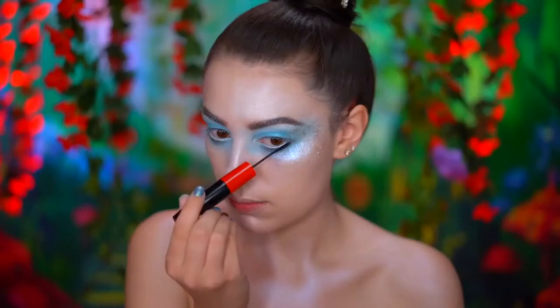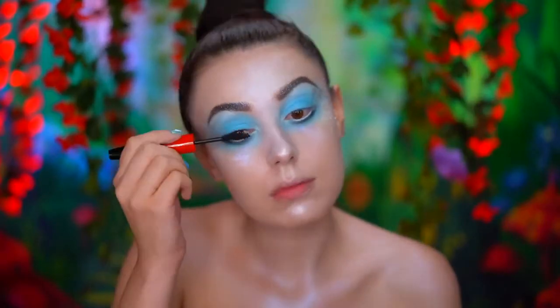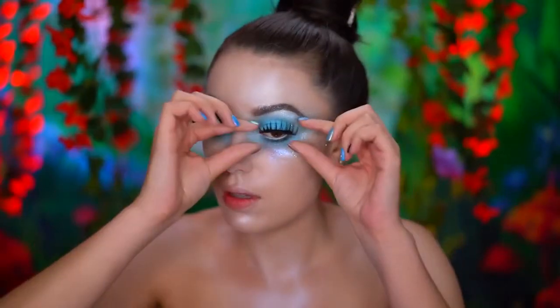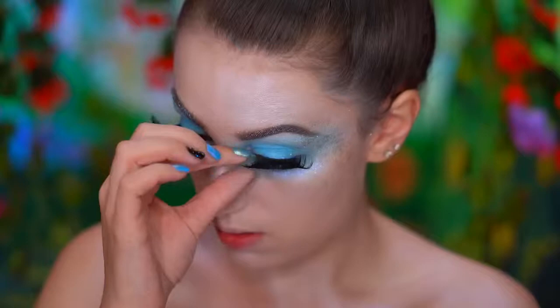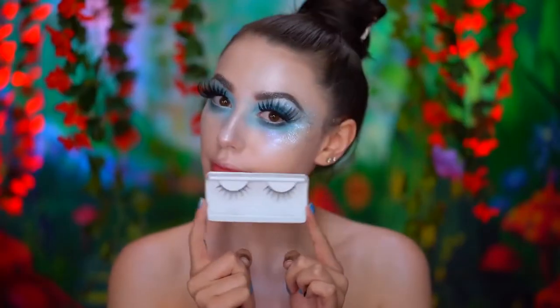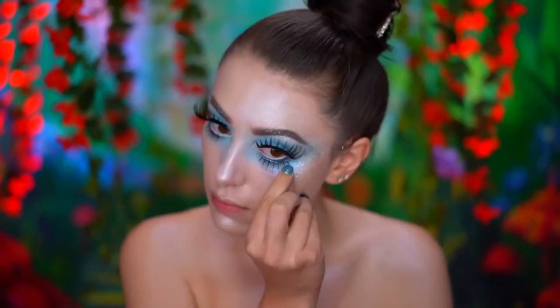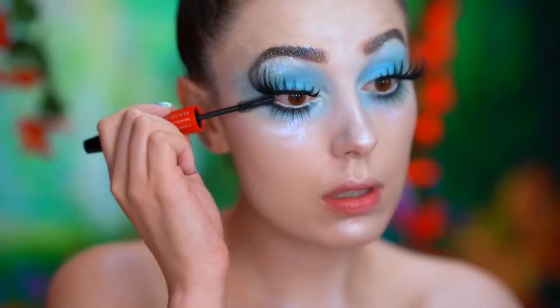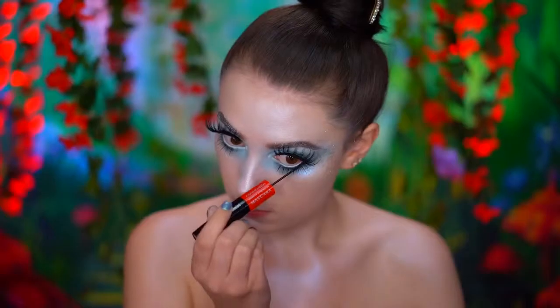Here I'm applying some mascara and big dramatic false lashes. I also applied some false lashes to the lower lash line as well for a full eye look. You can apply a bit more mascara to blend the false lashes in with your real ones.